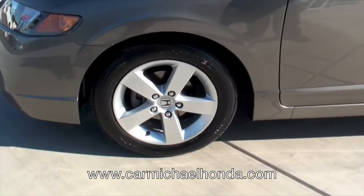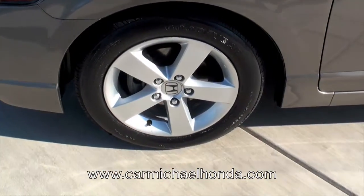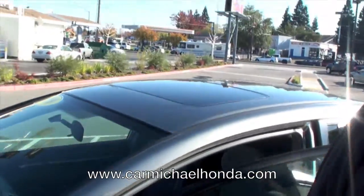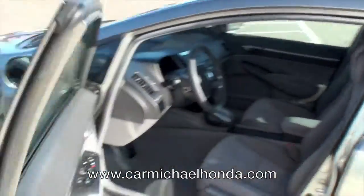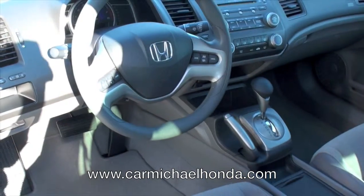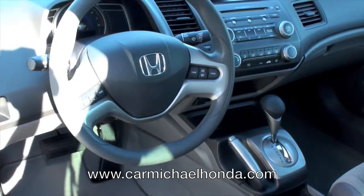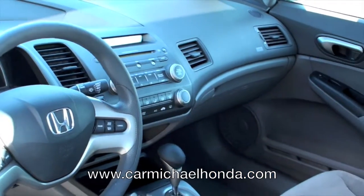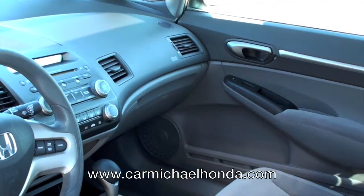It's got alloy wheels all around. It's got disc brakes all around. Sunroof. Check inside here — it's just loaded. It's got cruise controls and audio controls on the steering wheel. Premium sound system with XM radio ready. Power locks, power windows, power side view mirrors, automatic transmission, air conditioning.